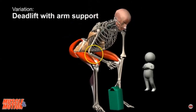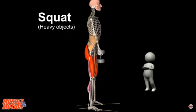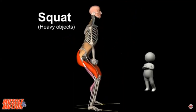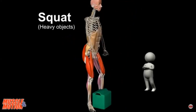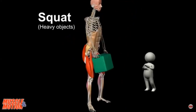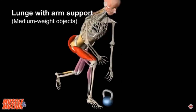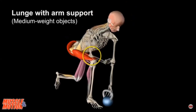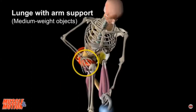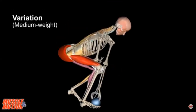Another option for lifting heavy objects is the squat. Here too we must make sure to keep the weight near the body and keep the back straight. The erector spinae muscles stabilize the spine. Another option is the lunge with arm support — resting the arm on the thigh directs forces to the ground. Bend the knees and keep the back straight. This variation is like the squat but with legs closer together.